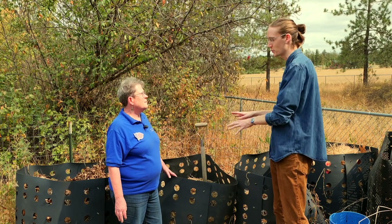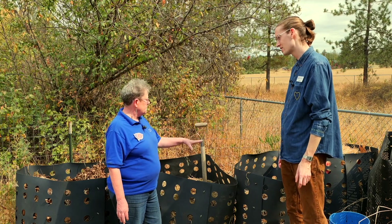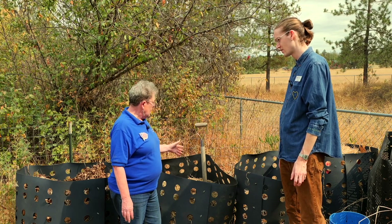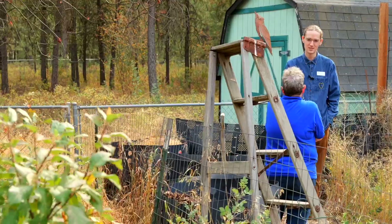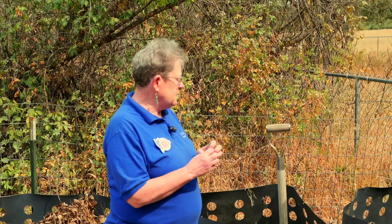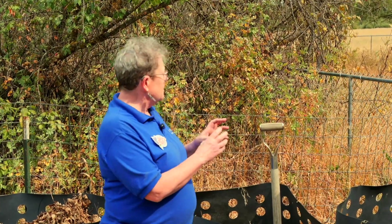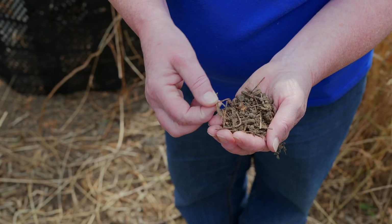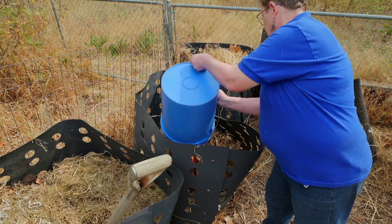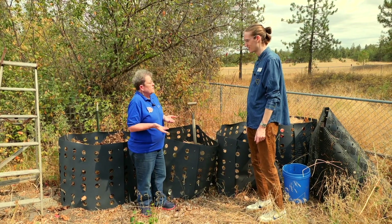Can you explain to me what compost is and what's going on here? What's going on here is I've mixed these in the proper ratio and started them with water, and the piles have all kinds of bacteria and different types of fungi in there and all kinds of little microscopic creatures. And what they're doing is they're eating this material and making it into smaller particles, but then they're also pooping it out. Oh wow! I know! And so it makes this soil amendment that looks a lot like soil when it's done.